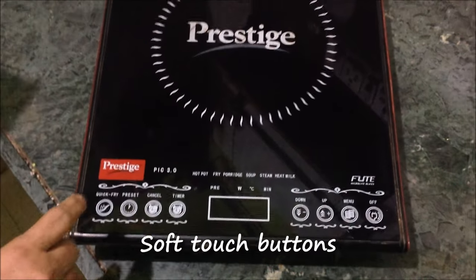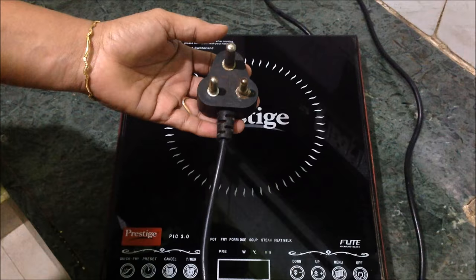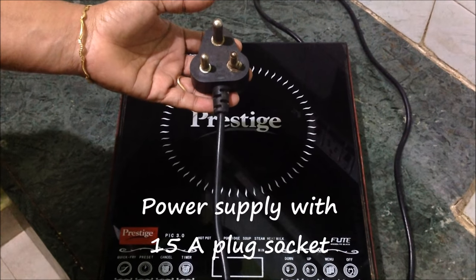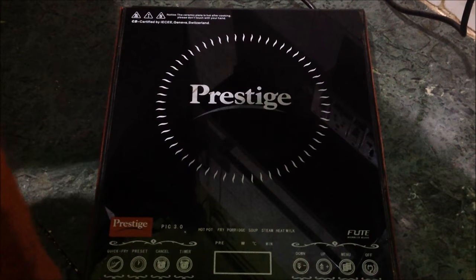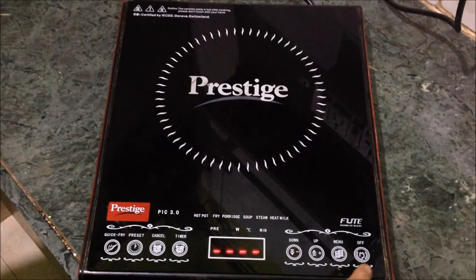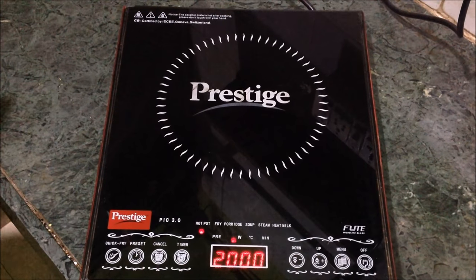Most induction tops have concealed soft touch buttons which prevent entry of water inside. All you need to operate an induction cooktop is the power supply with a 15-amp power socket. Now I am switching it on — this is the on/off button. I will now show the various features available, so this is the menu.